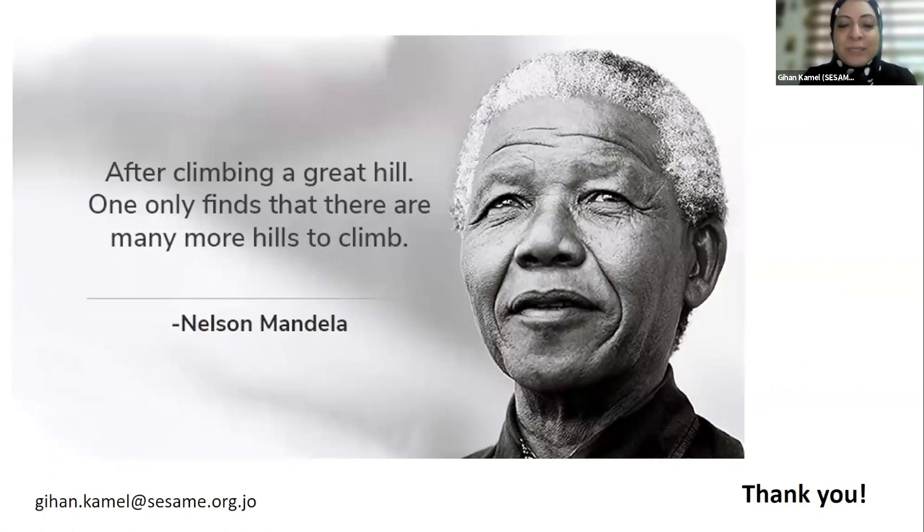Thank you so much. [Question from moderator]: Picking up on science diplomacy — who are or who should be the main drivers? Are we talking about scientists specifically? [Answer]: Usually when we mention this we go both ways — mentioning both scientists and the politicians and diplomats. Experience showed us that one way is not enough, so they should always work hand in hand.